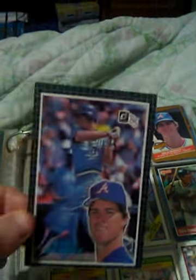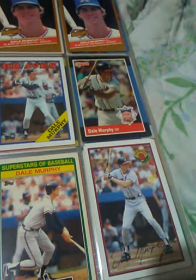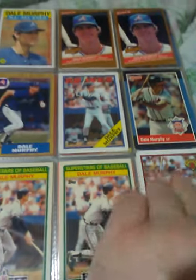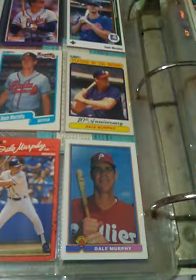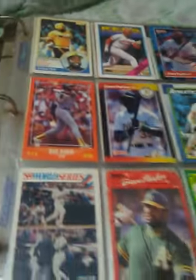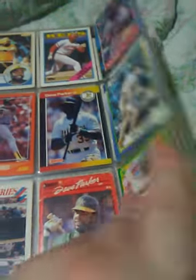Dale Murphy got the big 85 card. Got some of those. Dale Murphy — that's one of the Phillies cards. Got the Cobra, Dave Parker. He should be in the Hall of Fame. That man's battling for his life right now.